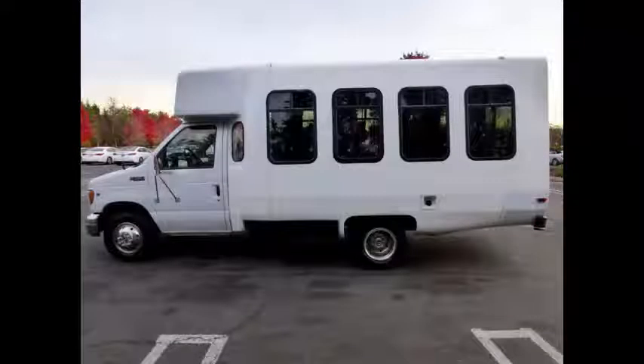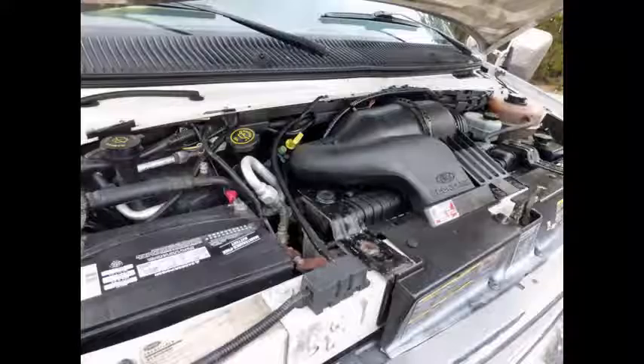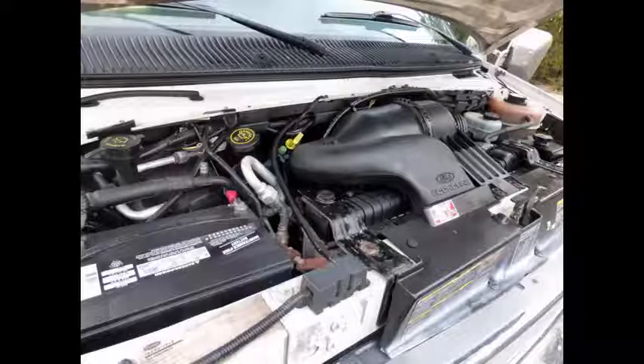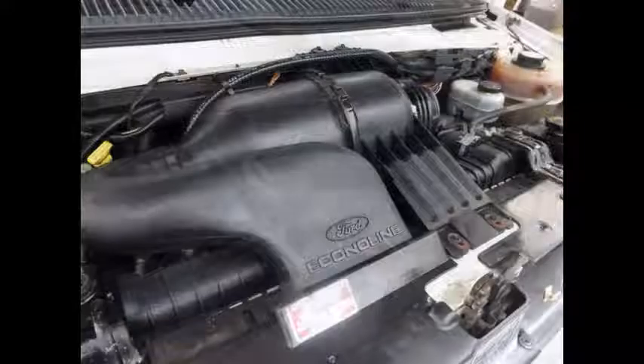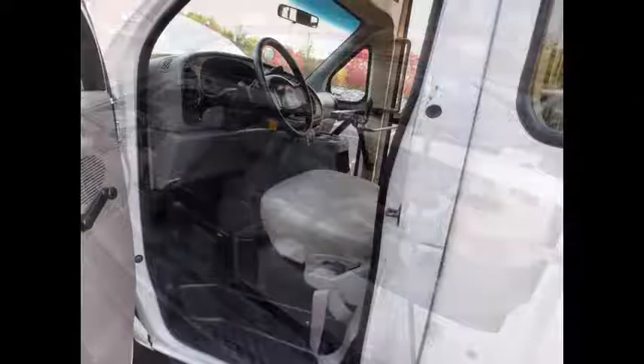This bus will be perfect for in-town routes to long trips or tours. It has a 6.8-liter V10 Triton gas engine and 4-speed automatic transmission with overdrive. The engine runs great with plenty of power and no leaks. Anti-lock brakes.